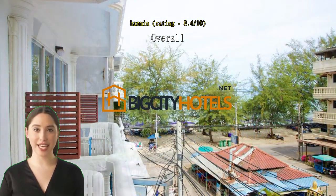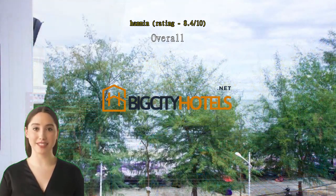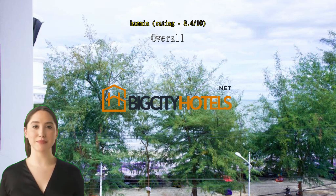Located on a street with many bars, but you can avoid the noise when you close the balcony door. You can see the beach from the balcony. Breakfast is provided with a set menu — show the coupons at the restaurant located in front of the beach.